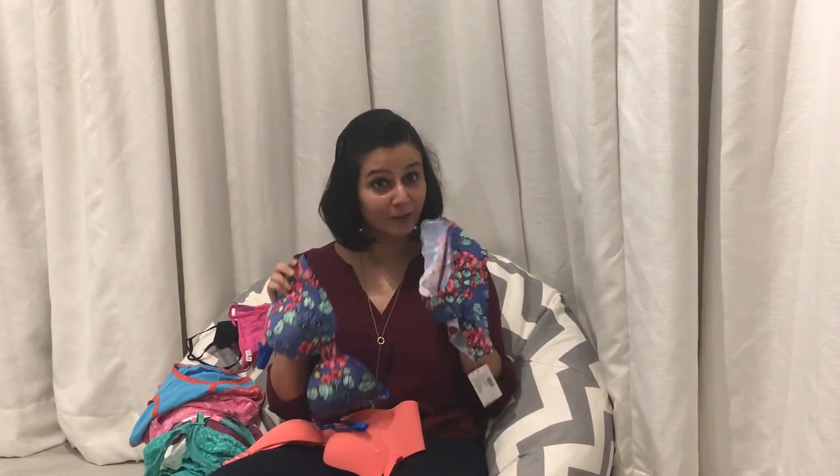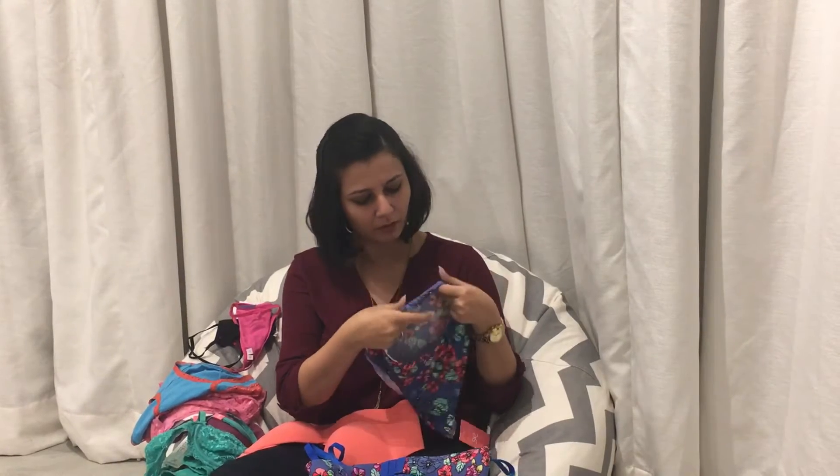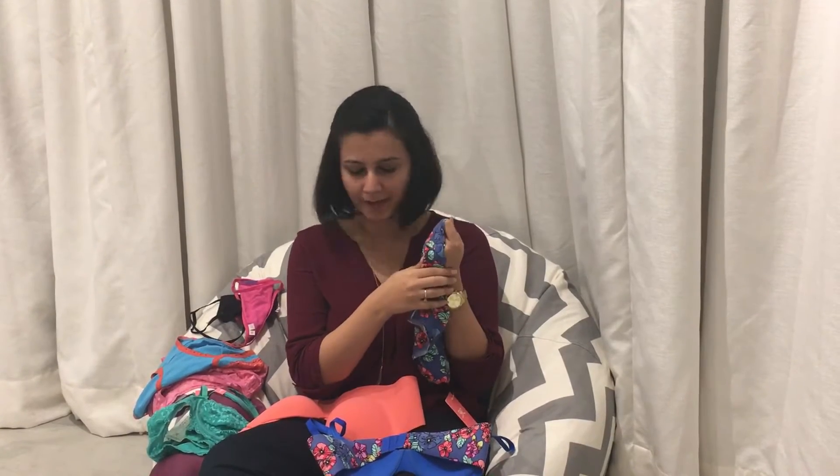It also comes with this matching panty, so this is like a perfect set. And if you see, this has a scallop edging to it, so nothing is visible under your pants and stuff — you can't see the line at all.